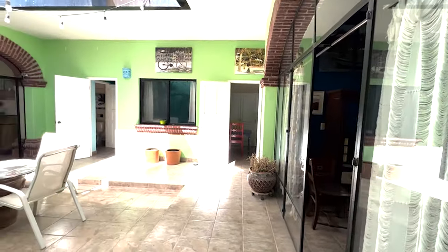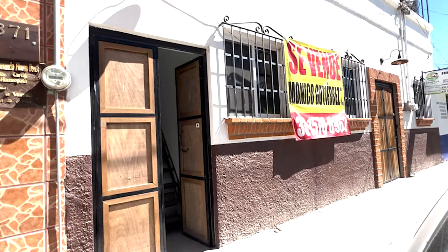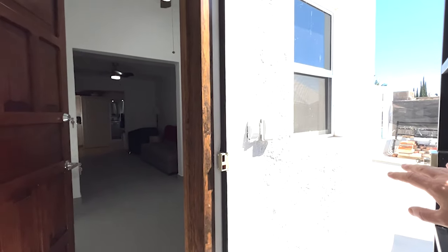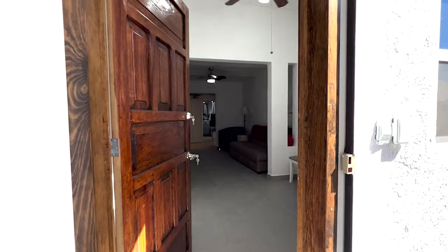Let's go and check out the independent casita on the second level. Here to my right-hand side is where you'll find a little patio — I'm going to take you into the apartment first and then we'll check that out afterwards.